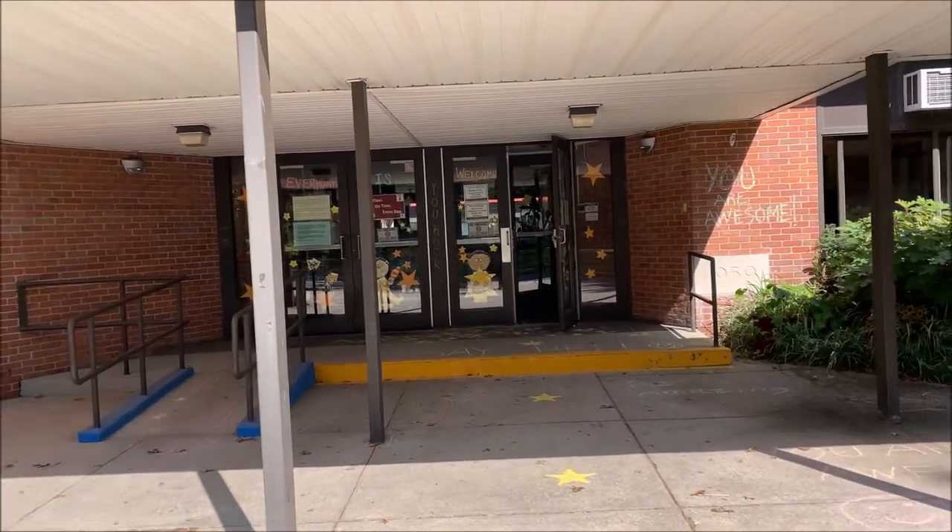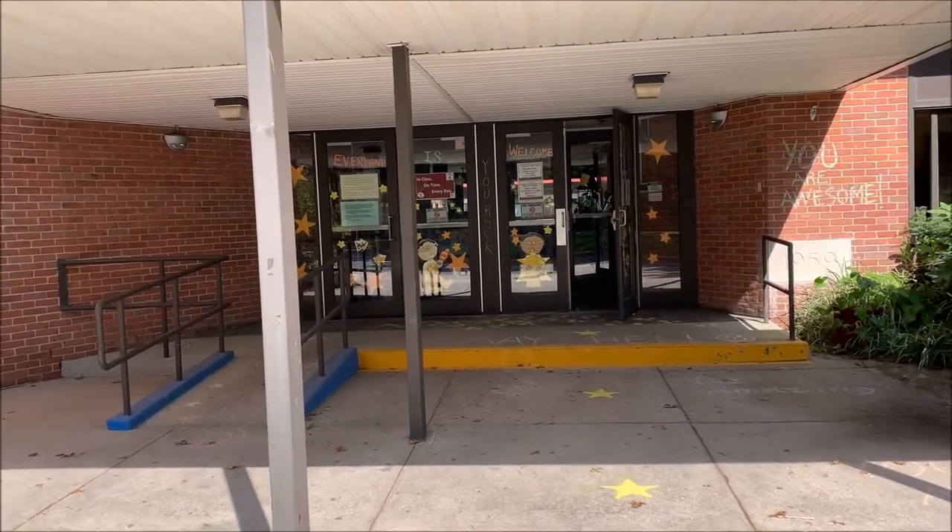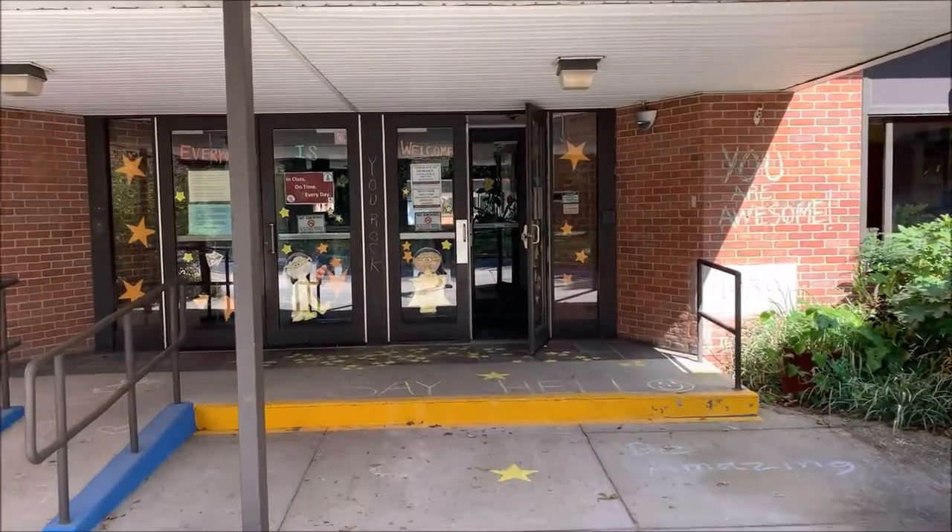Hey everybody, this is Mrs. Mandela, the assistant principal at Gardner Manor, and I'm going to give you a tour of our awesome building.